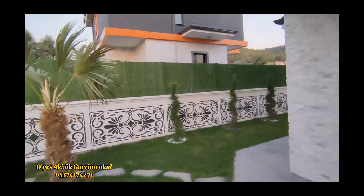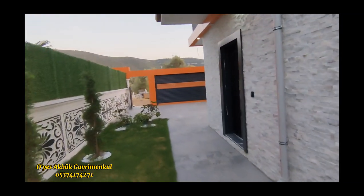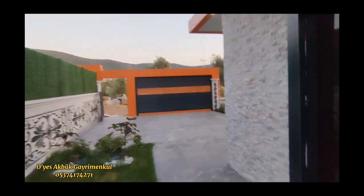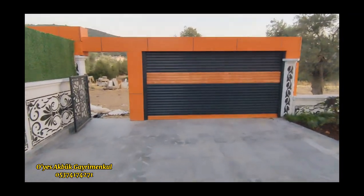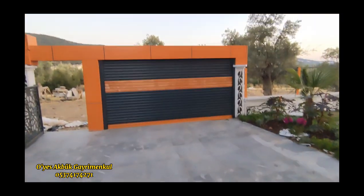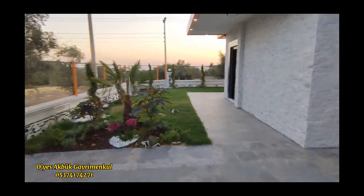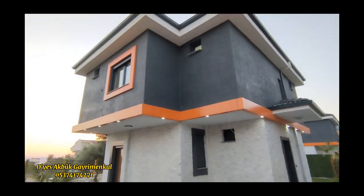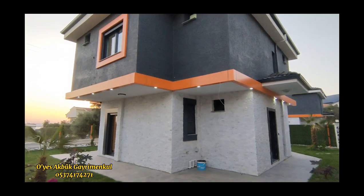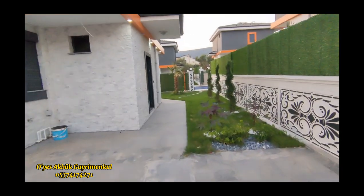Bu yandaki bahçenin çimleri çekilmiş. Bize ait otopark alanımız var. Bu turuncu ve antrasit siyah renk çok yakışmış binalara arkadaşlar. İki tane araç park alanımız var. Kapalı panjura açılıyor. Burada çok güzel bahçemiz var. Binanın dizaynı gerçekten çok güzel. Denize mesafemiz arkadaşlar 1600-1700 metre.